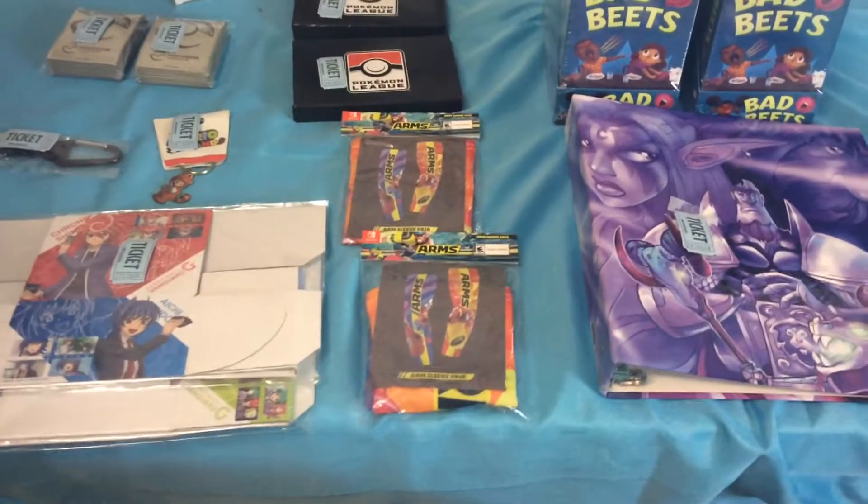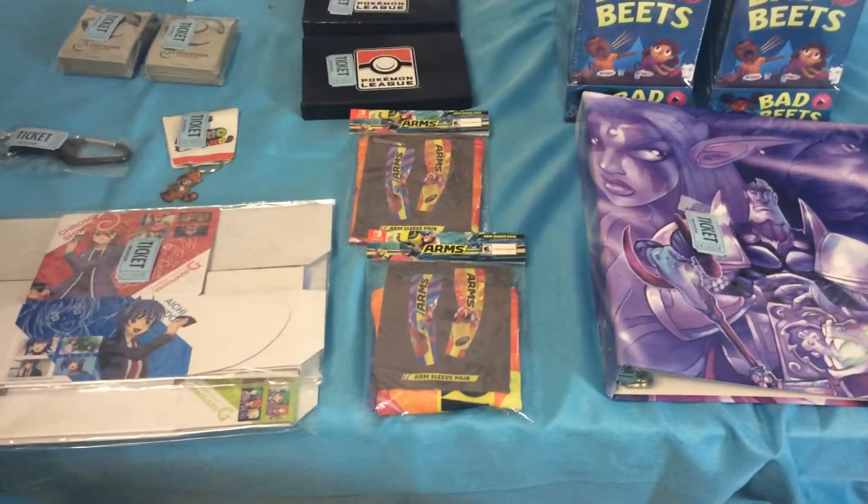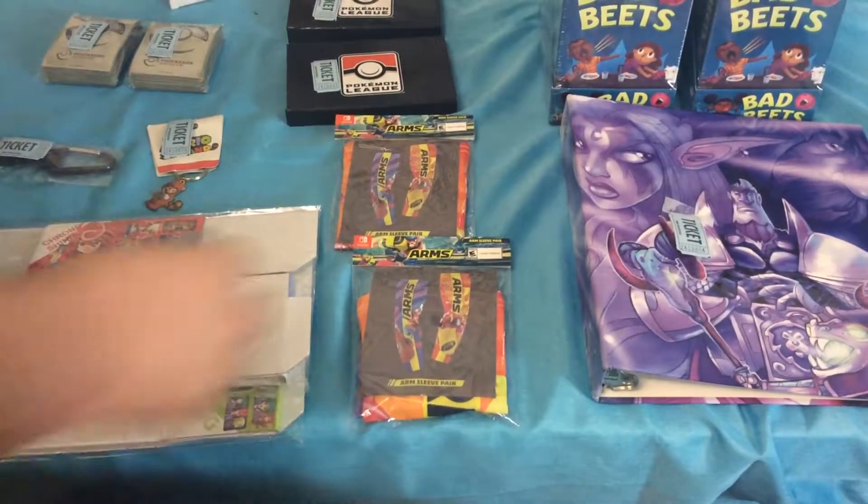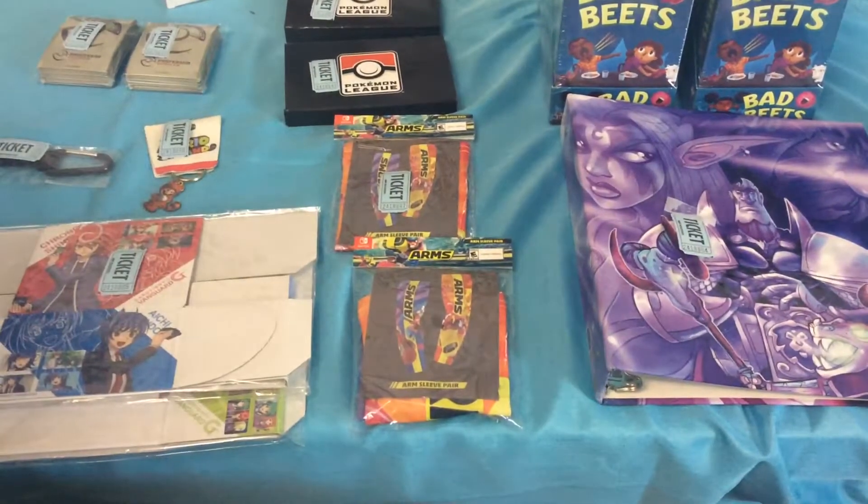We've got two packs of Arms Sleeves, going to 2418807 and 2418842.